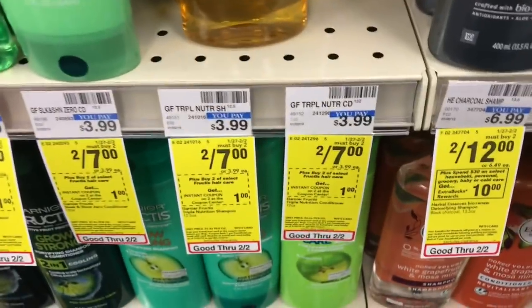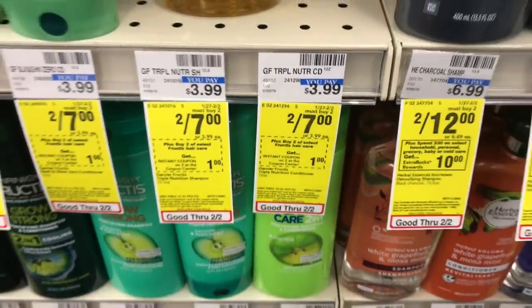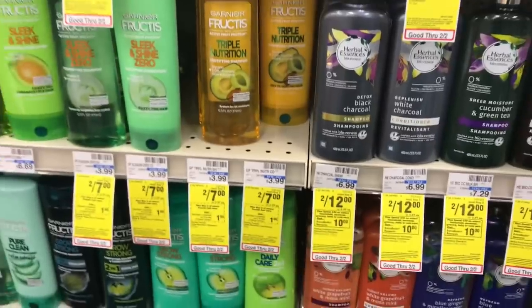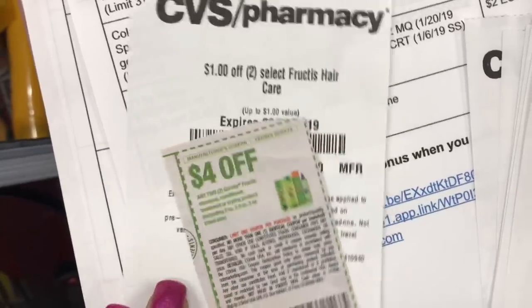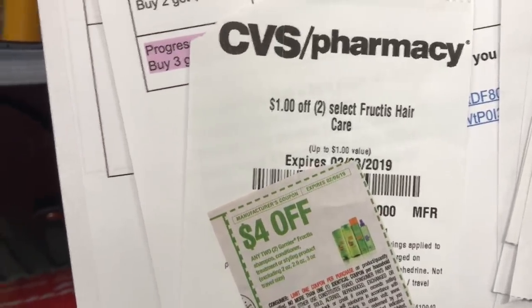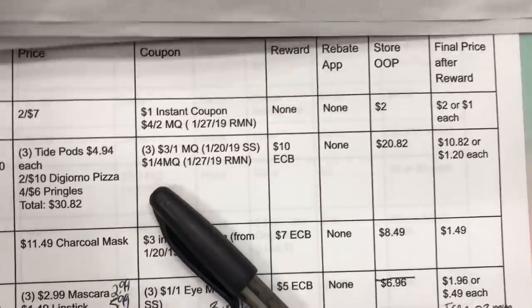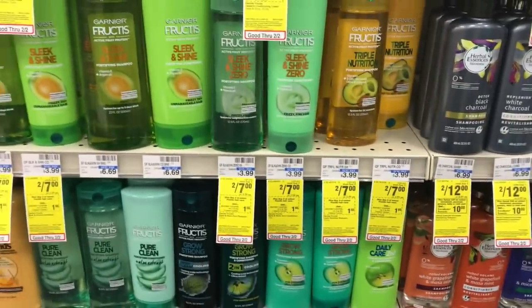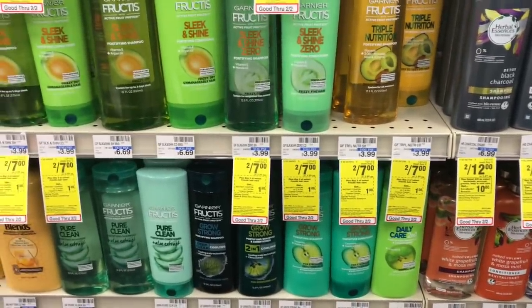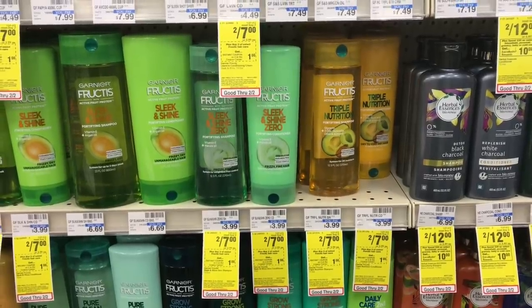Next is a great beginner deal — Garnier Fructis is on sale two for $7. There's a $1 instant coupon that printed at the Redbox and a $4 off two coupon that came out in today's Retail Me Not. Using both coupons brings our store out-of-pocket to just $2 — making each product just $1 each. If this is your first week or if you're restarting at CVS, I'd definitely suggest grabbing two of these for $1 each. That's an awesome stock-up price for shampoo and conditioner.